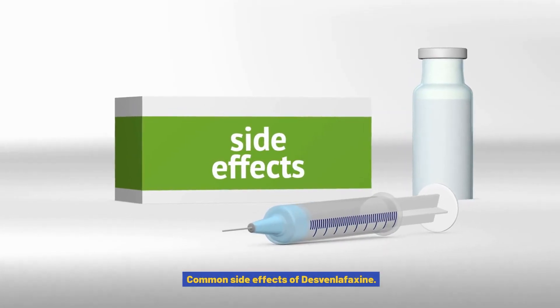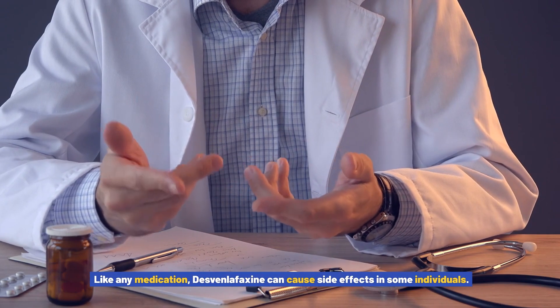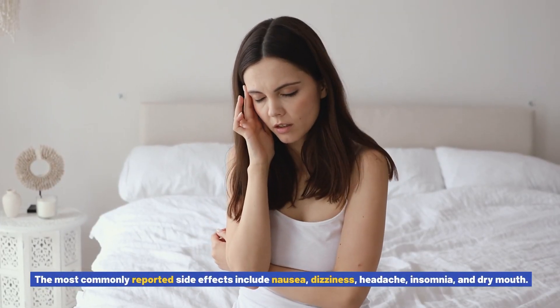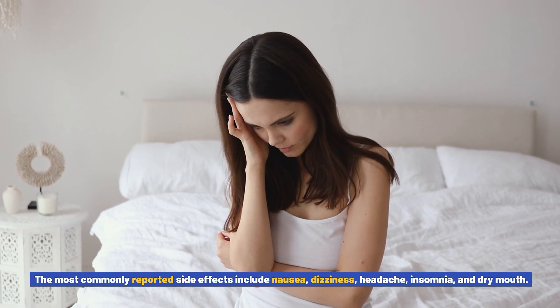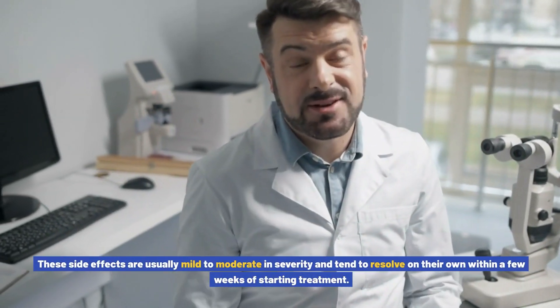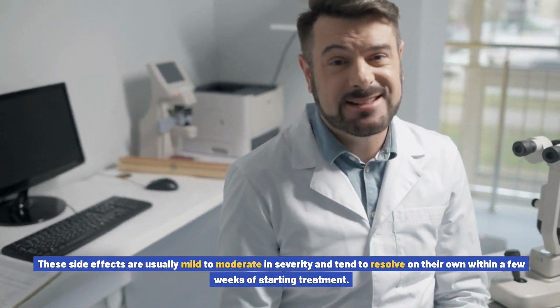Common Side Effects of Desvenlafaxine. Like any medication, Desvenlafaxine can cause side effects in some individuals. The most commonly reported side effects include nausea, dizziness, headache, insomnia, and dry mouth. These side effects are usually mild to moderate in severity and tend to resolve on their own within a few weeks of starting treatment.